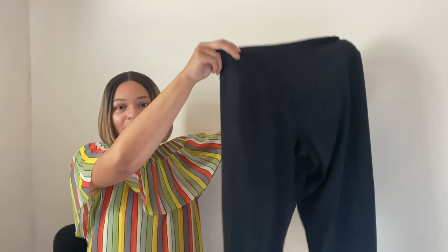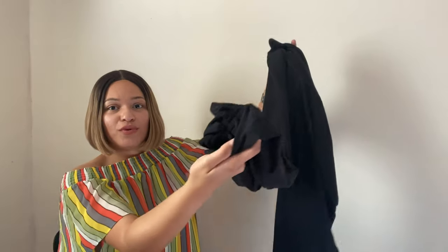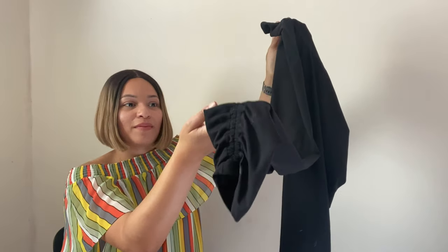Next are these Athleta leggings — they're really soft and have this ruching detail at the bottom leg. They're a size medium. Athleta is hit or miss for me; I sometimes pick it up, sometimes I don't. The tops don't do too well for me but the leggings I can usually sell. I'm expecting around $24 to $25. I couldn't find the exact style — if you know it, definitely comment below.